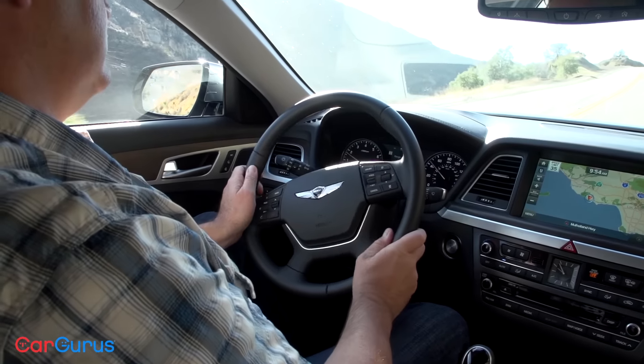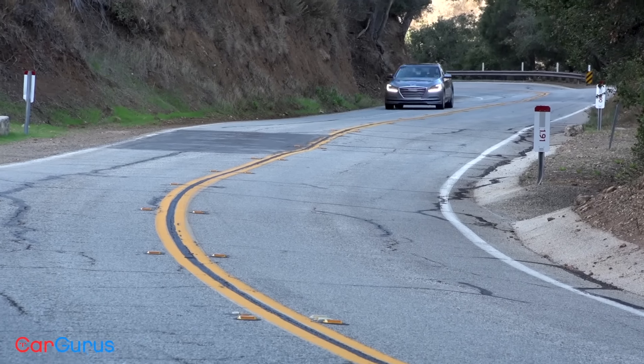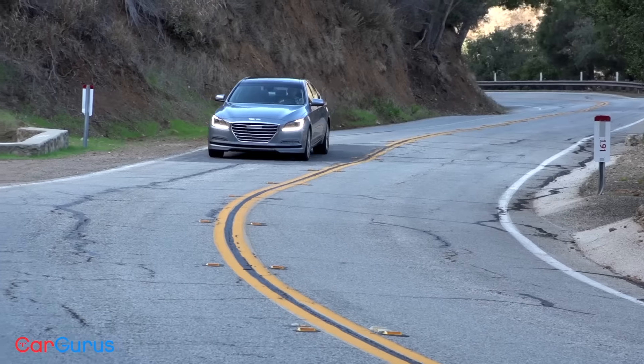The G80 rotates nicely in corners, the brakes withstood abuse and high temperatures, and the paddle shifters help make the car more engaging. With better tires and a tighter suspension, the G80 could be a legitimate sports sedan. On the open road it effortlessly devours miles while occupants enjoy the comfortable, quiet cabin. It also shrugs off decaying city streets and proves easy to parallel park, though the reversing camera is not as sophisticated as what Hyundai offers in its Santa Fe SUV, which is tough to understand.